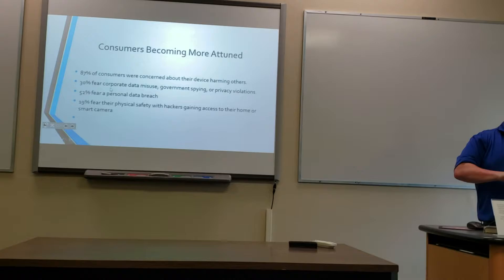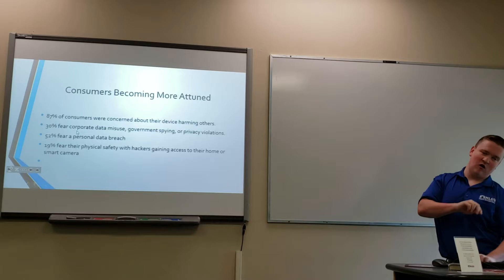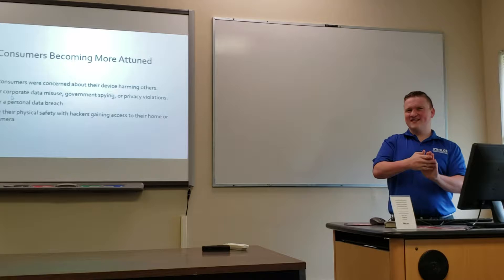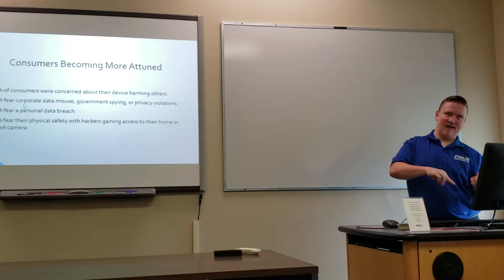After the Mirai botnet attack, customers became much more attuned to what can happen with their devices. 87% of customers were concerned about their device being used to harm others. 30% feared corporate data misuse. Only 3% thought about government spying — though many people worry about cameras and microphones being accessed. 52% feared a personal data breach, and 19% feared for their physical safety, such as hackers gaining access to smart cameras and home devices.